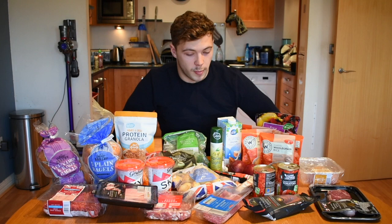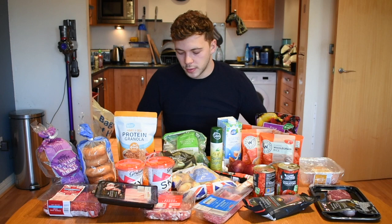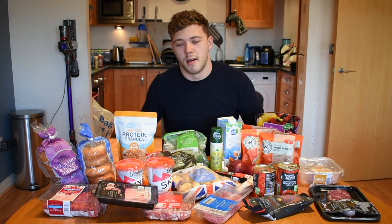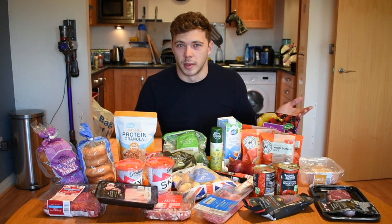I buy bagels instead of bread — I've got a normal kind and a raisin and cinnamon one. Bagels just taste way better, are more interesting, and go with more things. They're also quite high in calories — a typical bagel is around 250 calories with 10 to 12 grams of protein — which suits my diet perfectly since I need to get a lot of calories. However, if you're trying to lose weight or eat lower calories, bagels aren't ideal.